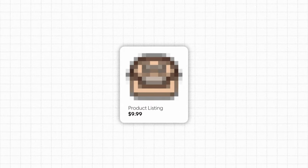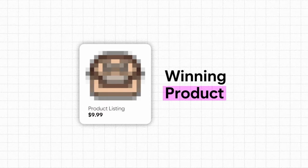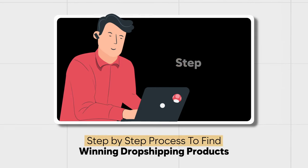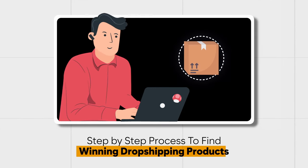By the end of this video I will have found a brand new winning dropshipping product. I'm going to be showing you step by step exactly how I research and find winning dropshipping products so you can go away and use this method yourself to launch and test new products for your Shopify business.